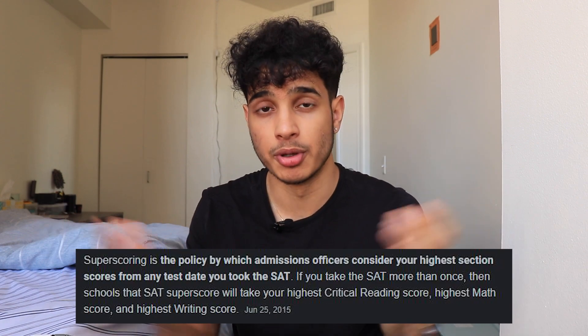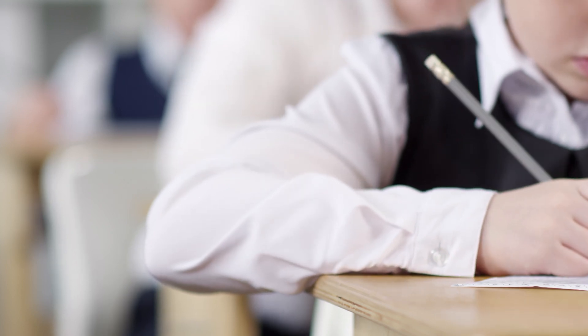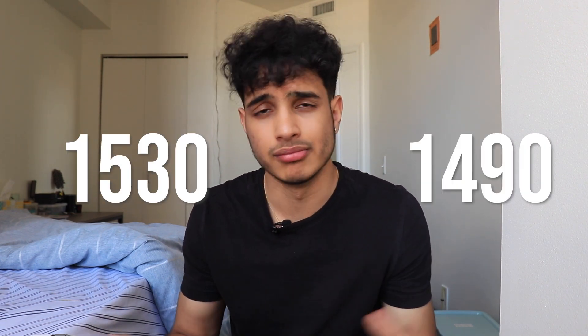The next strategy is something you do post-SAT, and that is super scoring. The super score is when you take all your SAT exams, find the highest math score and the highest reading score, and combine them to form your ultimate SAT score sent to colleges. This relieves pressure because if you're taking the SAT multiple times, you have multiple chances to get a high math or reading score. Personally, my first time I got a 1530 and my second time a 1490 — I combined them to get a 1540. For some students, super scoring can add 60 or 70 points, which is why I recommend taking the SAT two or three times.